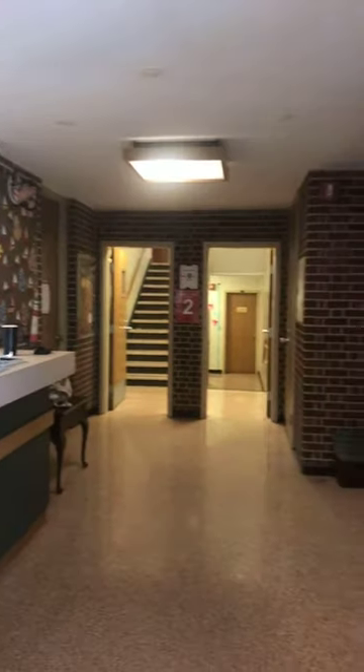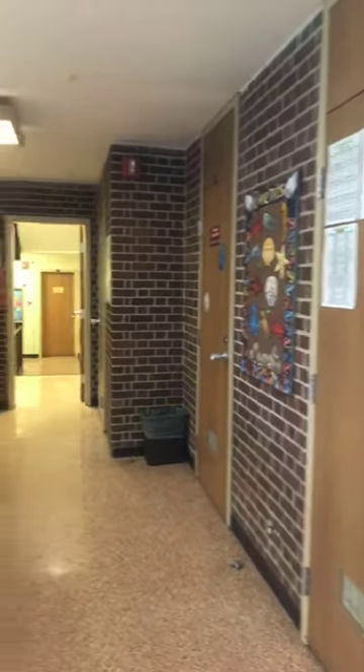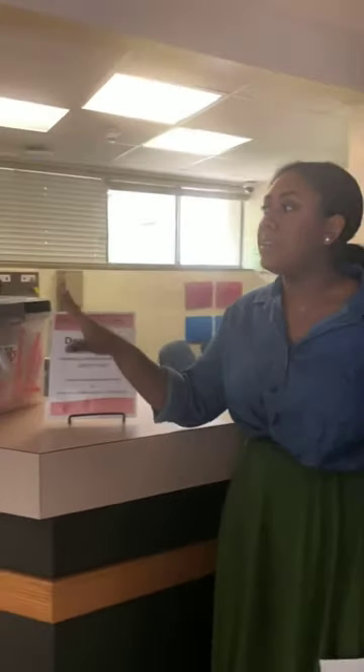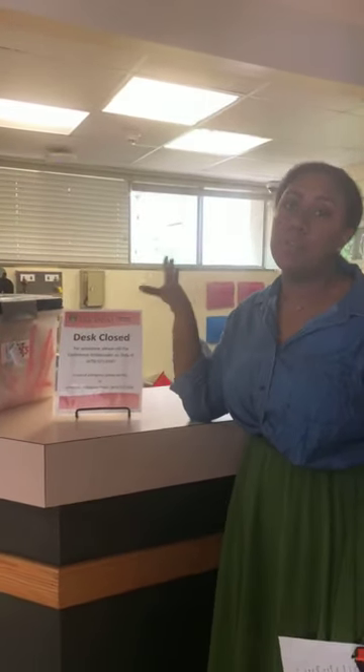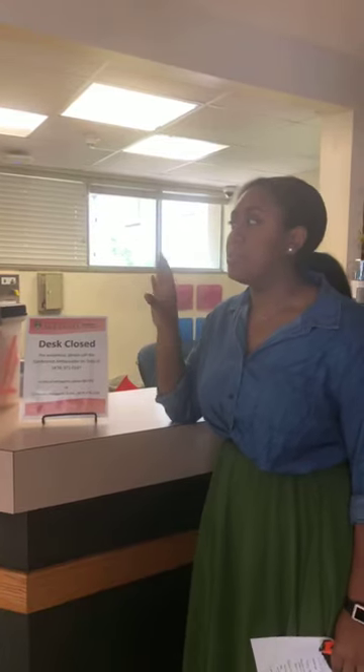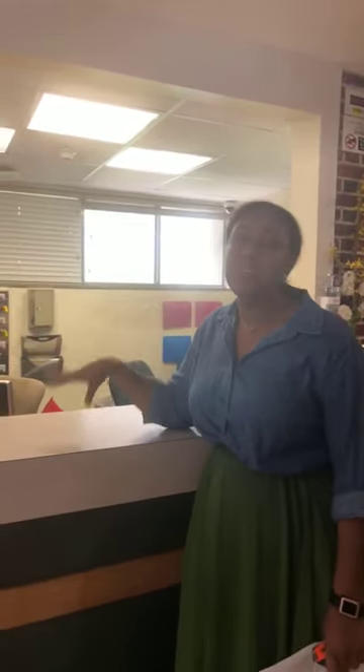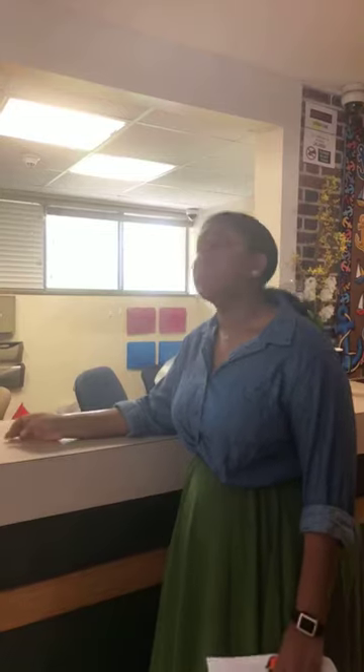This is the front desk of Futrol Hall. It's where you'll have an RA on duty as well as a desk admin, so you can ask your questions here. You can get your mail here, but your packages are going to be in the Northwest Quad. You can also check out different materials from here like ping pong, pool, movies, and games — all you have to have is your student ID, which is really nice.